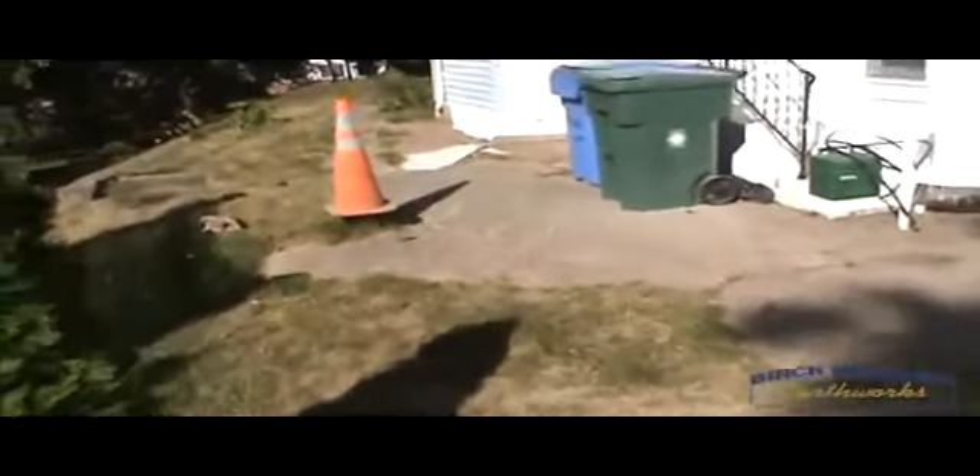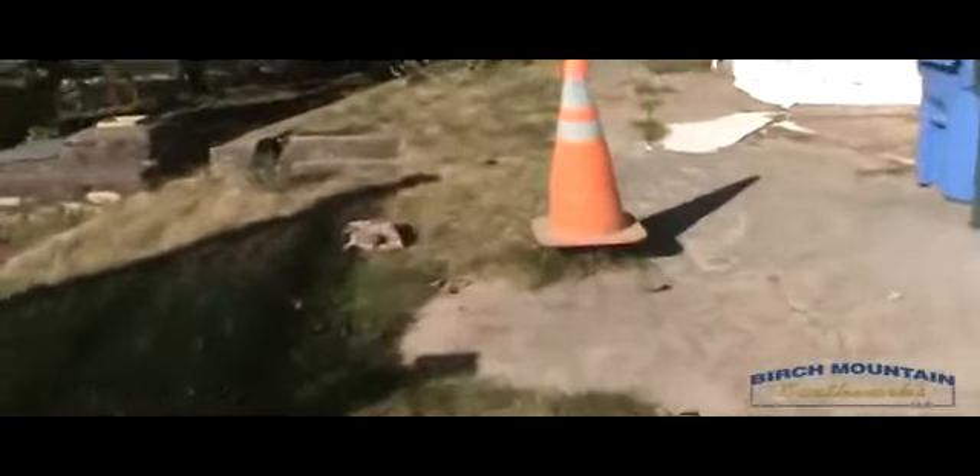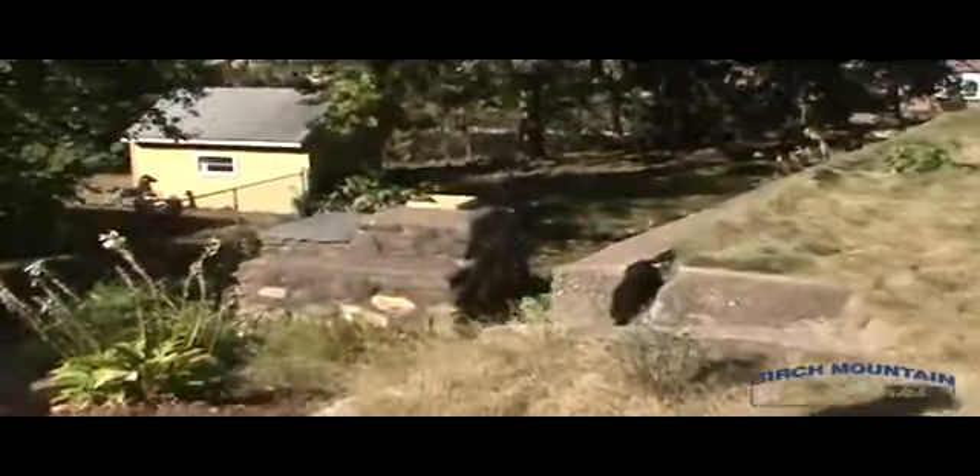We're going to be removing this concrete here and also taking apart this retaining wall. We're going to move the grade down behind the house. And also this area here currently collects a little bit of water.